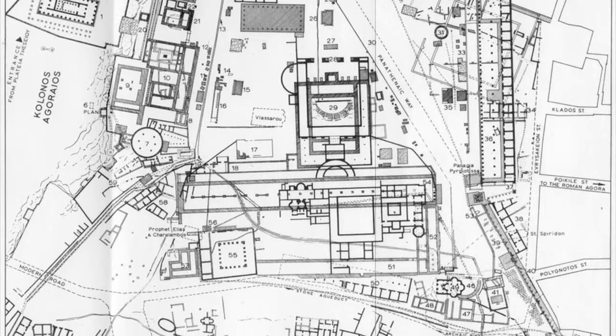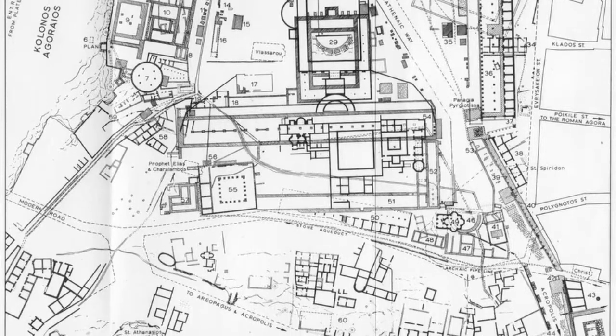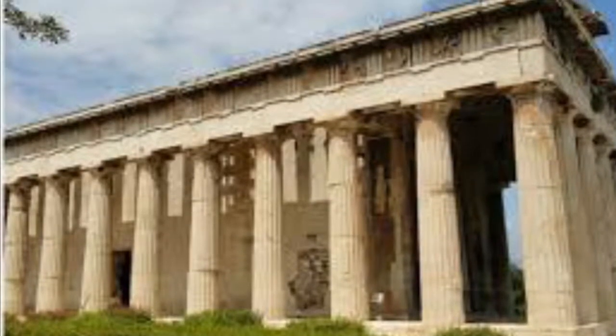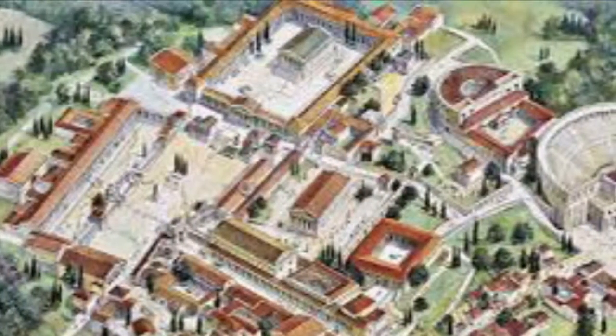Since the Agora has been destroyed, rebuilt upon, destroyed again, and then rebuilt again to its original design, we will never get an exact copy. However, it shows the vast history of ancient Greece and ancient Athens during the entire reign and fall of ancient Greece.